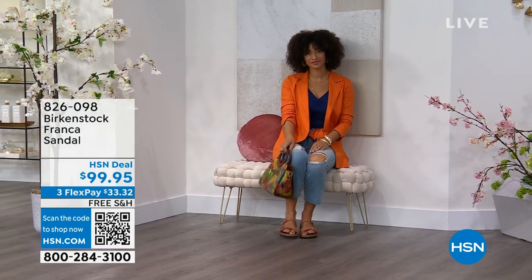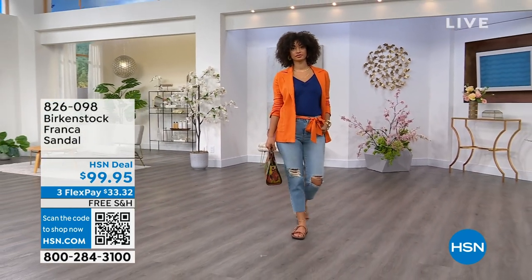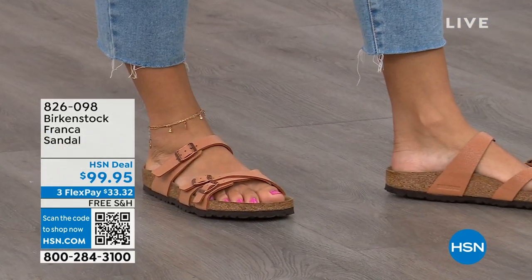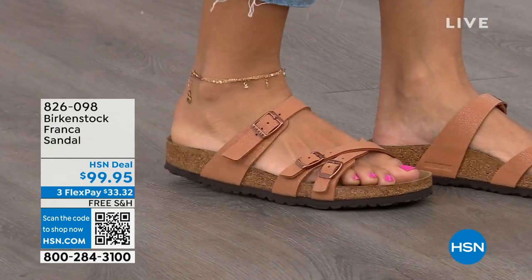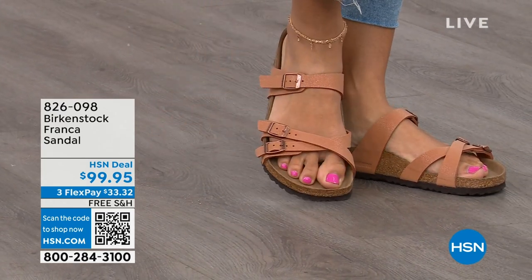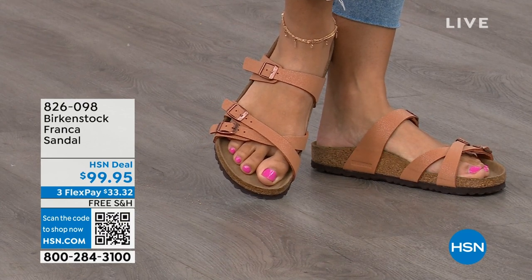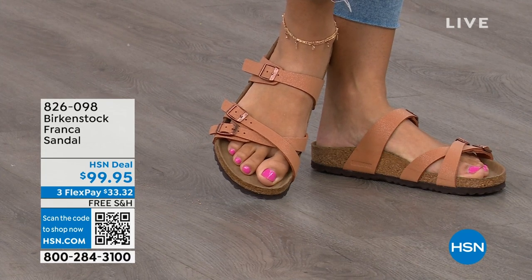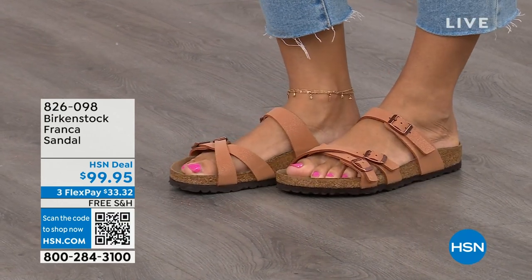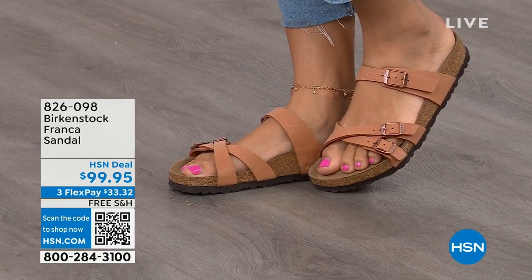This is a newer style for us. Three adjustable working buckles — super important — so you can have your perfect fit with nothing between your toes. A lot of people don't want anything between their toes, and the Franca is a really good option. It's a little more elegant on the foot and doesn't have as much foot coverage as, say, the Arizona. So if you want to show off a little more of your foot and your pedicure, this is really beautiful. That third strap comes higher on the foot, giving you great support.